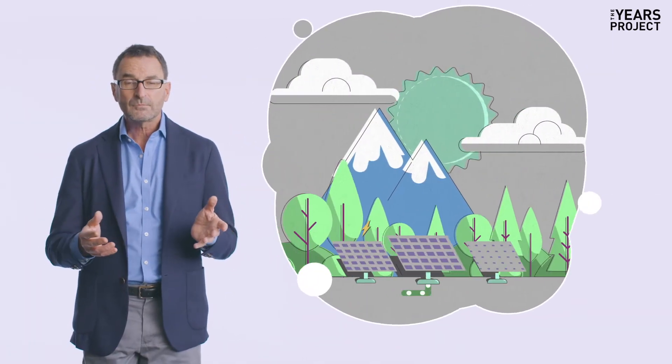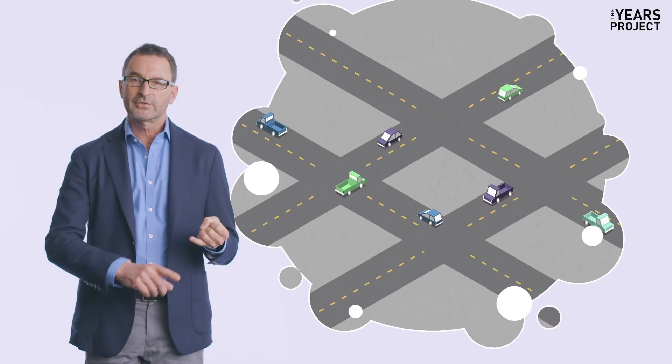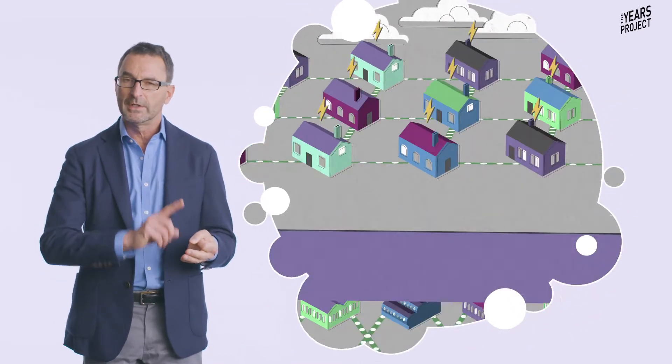We use that zero carbon electricity to run our vehicles. We electrify our vehicles, we electrify our homes, we electrify our industry. This is the fastest, most comprehensive way of driving carbon out of the system, and that's as close to magic as you can get in trying to reduce climate change.